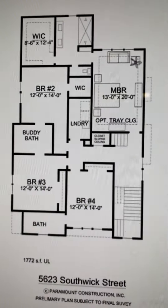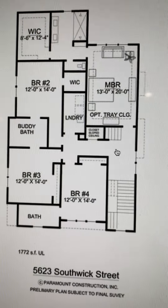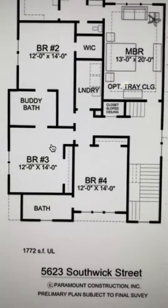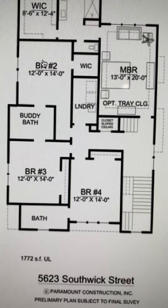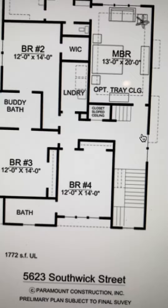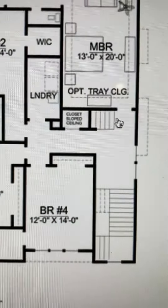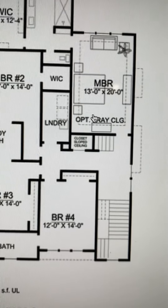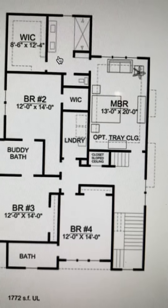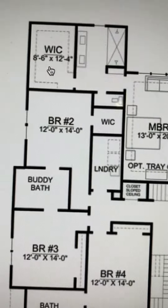Coming up the stairs, we have bedroom four with an en-suite bathroom. Bedroom three with a buddy bath shared with bedroom two. Laundry room. Bedroom two has a walk-in closet. There's a sloped ceiling here and a stair going to the optional third floor. Here's the master bedroom with the tray ceiling, a room with a commode, big oversized shower, two sinks, and a big walk-in closet.